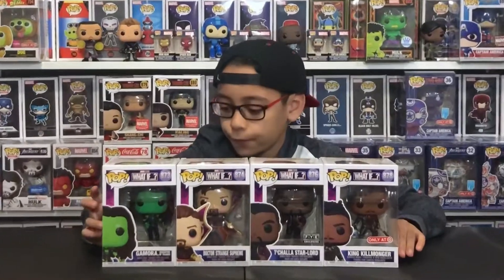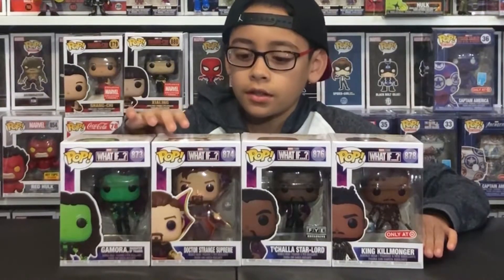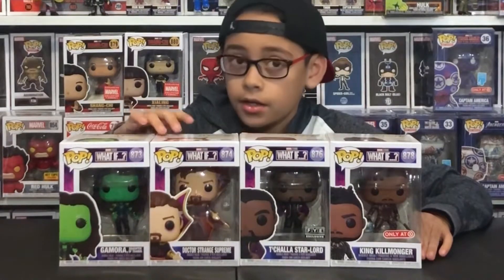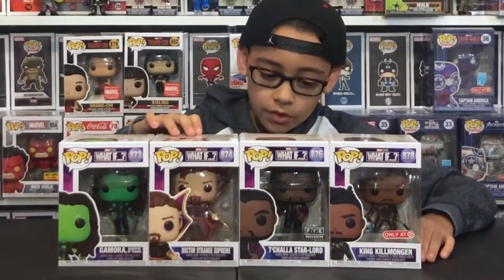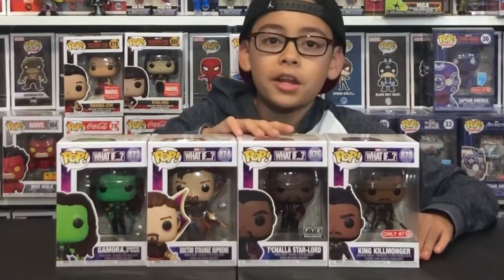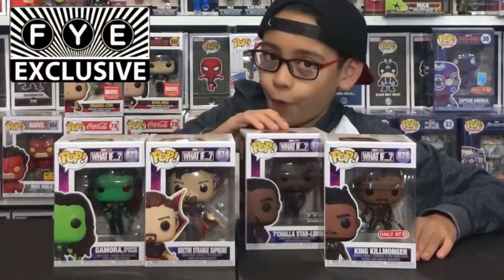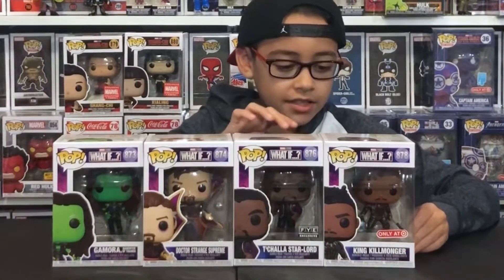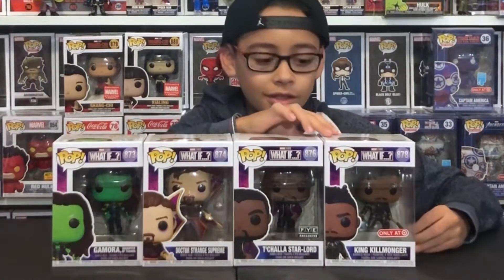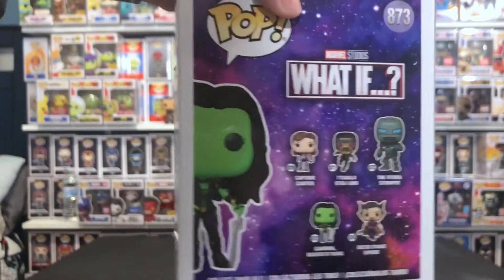These are the ones I have so far: Gamora, the Daughter of Thanos, number 873; Doctor Strange Supreme, number 874; T'Challa Star-Lord Unmasked, exclusive to FYE, number 876; and King Killmonger, exclusive to Target.